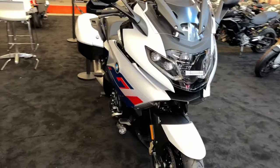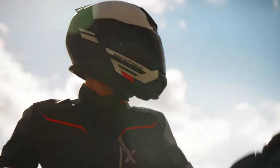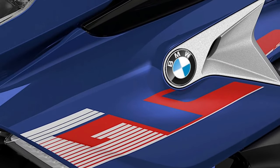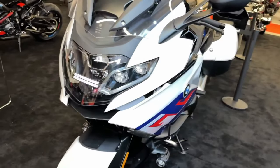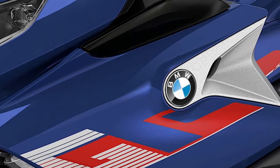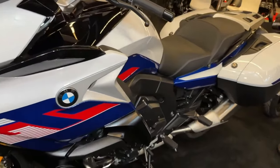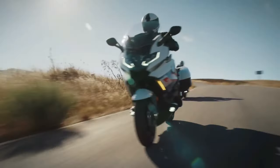The new Rider Pro mode allows for customized riding profiles, enabling riders to select and adjust various parameters such as throttle response, suspension settings, and traction control based on their preferences. In keeping with BMW's commitment to sustainability, the 2025 K1600 GT incorporates environmentally friendly technologies and materials.